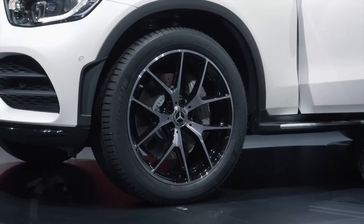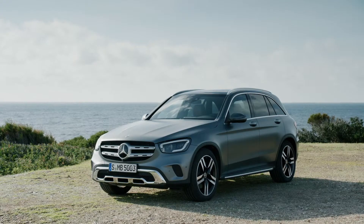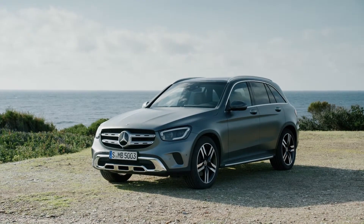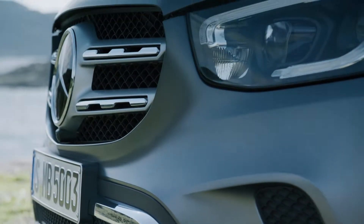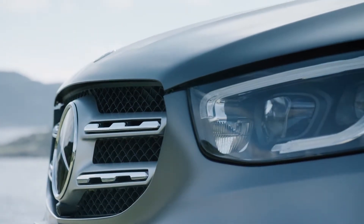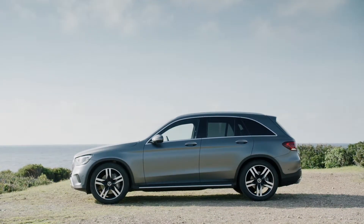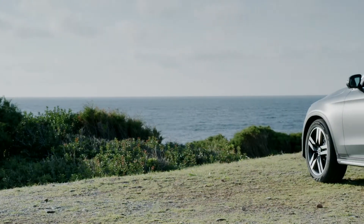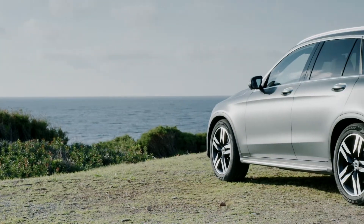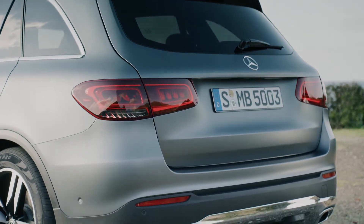After around three years, Mercedes presents the modernized version of the GLC in Geneva. The exterior of the mid-size SUV was only gently redesigned — the GLC now comes as standard with new, slightly smaller full LED headlamps and a new grille. New chrome elements run along the entire length of the vehicle at the sides. Depending on trim level and engine, the sporty look is underlined by 17- to 19-inch wheels. At the rear it features new LED taillights and a revised bumper.